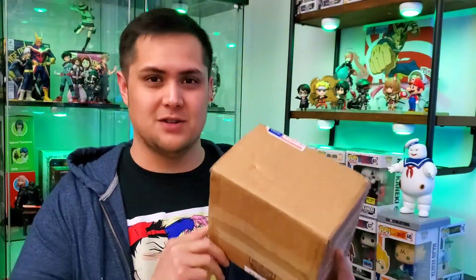Hey everybody, welcome back to Droob's Vids. Today I'm going to show you my recent Figma pickup, a couple letters in the mail, and a mystery box from Tomar Toys.